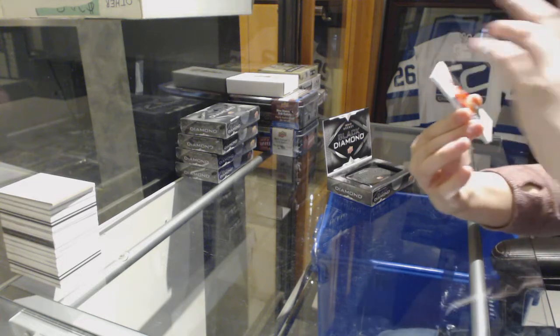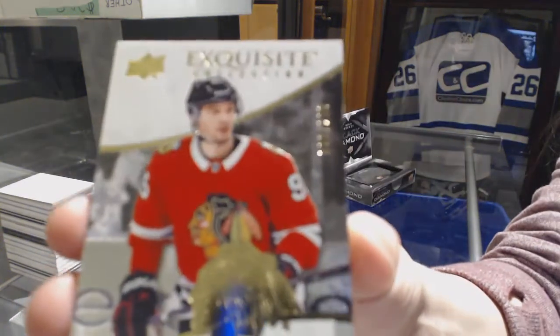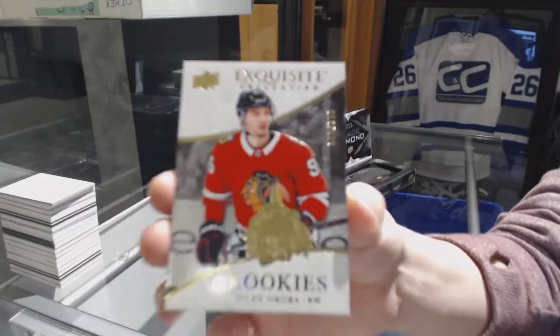Why are you stuck in the middle of the box? Number 29 for the Chicago Blackhawks, Dylan Strome.